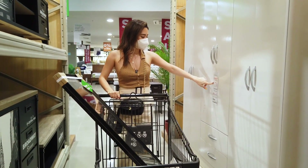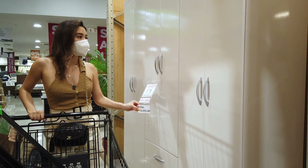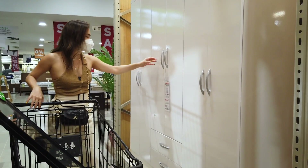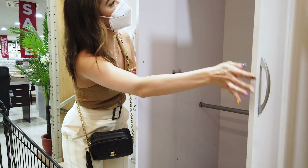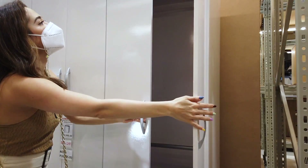This one is 50% off, from 32,000 down to 16,495 pesos. It has three big sections and two drawers. It's so spacious inside — you could even hang your shirts and your pants.